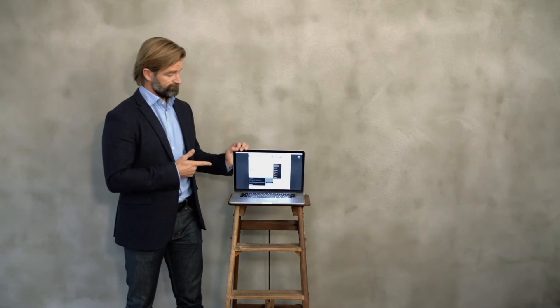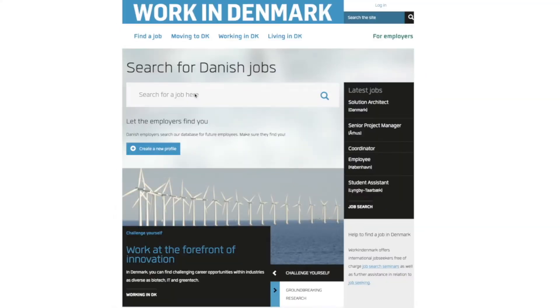Work in Denmark's Job Database is a great tool to help you get started with finding a job in Denmark. Searching for jobs is easy. From the front of the page, just enter a keyword or job title.